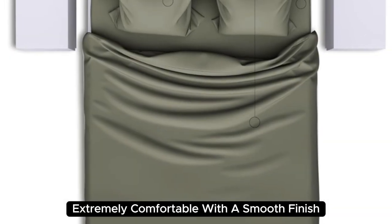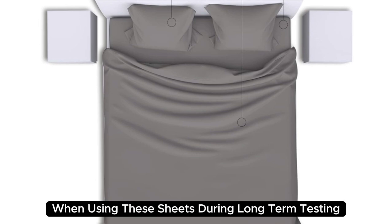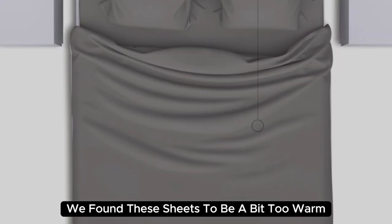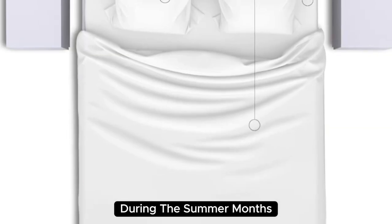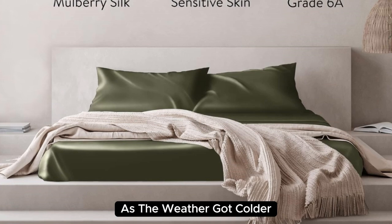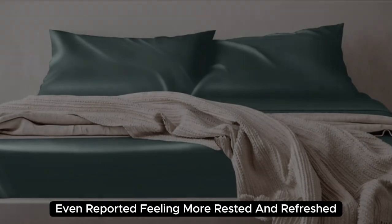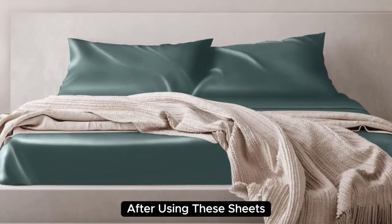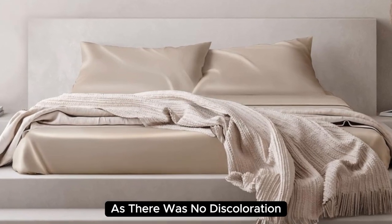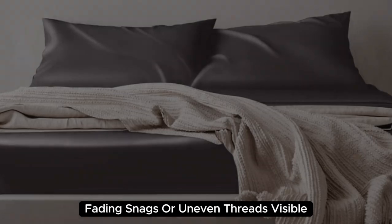Extremely comfortable with a smooth finish, you'll definitely feel the quality of the mulberry silk when using these sheets. During long-term testing, we found these sheets to be a bit too warm during the summer months, but we appreciated the cozy feel as the weather got colder. What's more, our team member who used these in their home even reported feeling more rested and refreshed. These sheets held up very well post-wash, with no discoloration, fading, snags, or uneven threads visible.